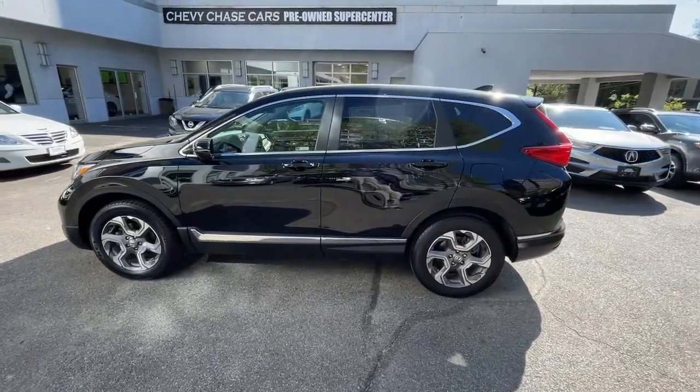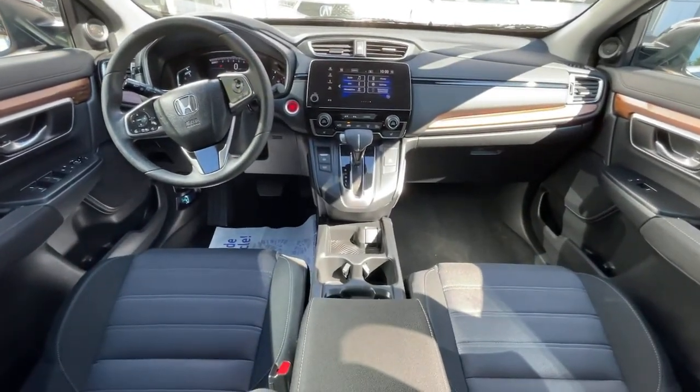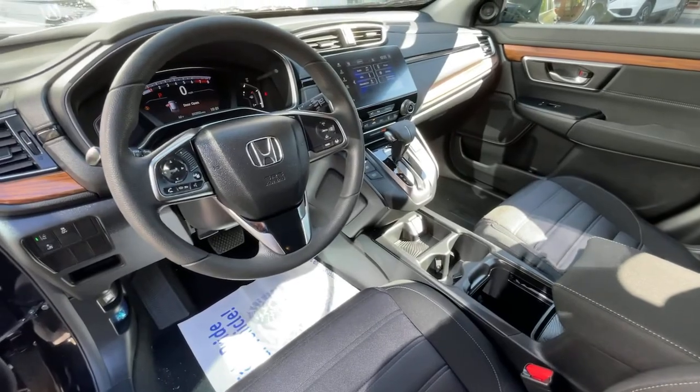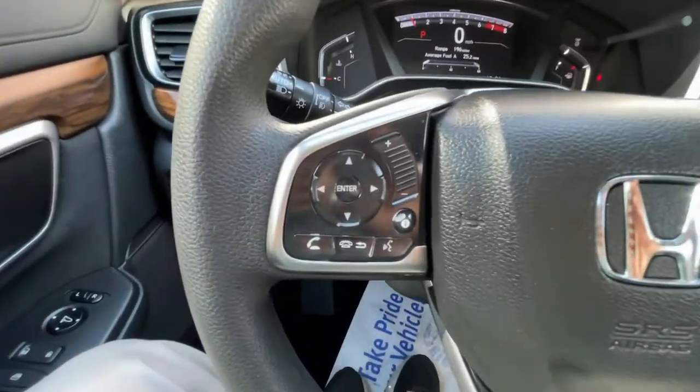These are just some of the great options this vehicle comes with: Lane Keeping Assist, Remote Engine Start, Stability Control, Traction Control, Child Safety Locks. Feel confident and calm when you tackle life's daily adventures in this Honda CR-V. Come in and drive it home today.